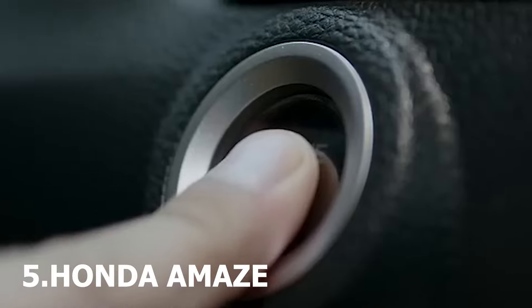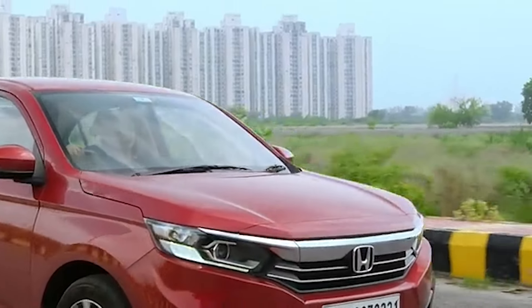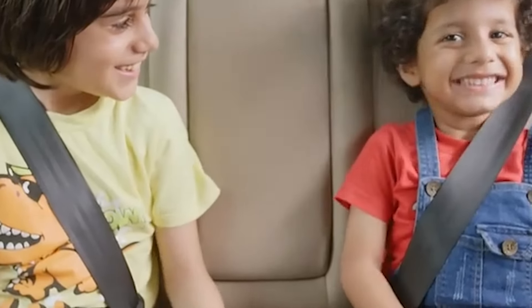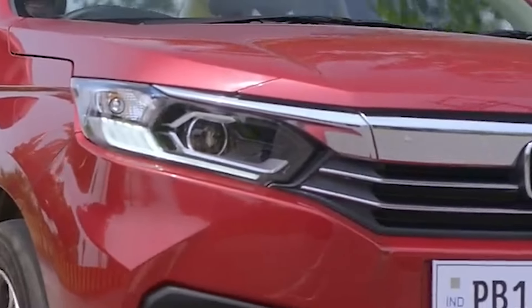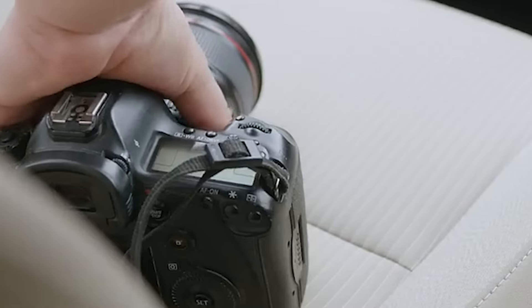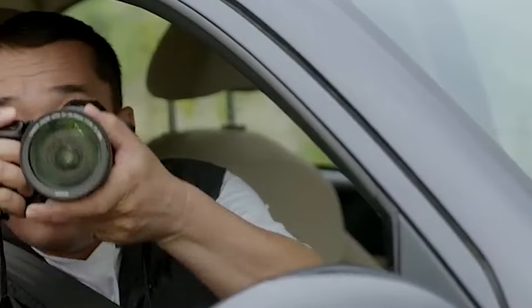Last but definitely not least, Honda is gearing up the new-gen Amaze. It's all about aggression with new LED headlamps, bumpers, and side skirts. Inside, anticipate a revamped dashboard with a floating infotainment system, leathery touches, and ambient lighting. Staying true to its roots, it'll keep the 1.2 litre petrol engine. Watch out for its launch in the second half of 2024.